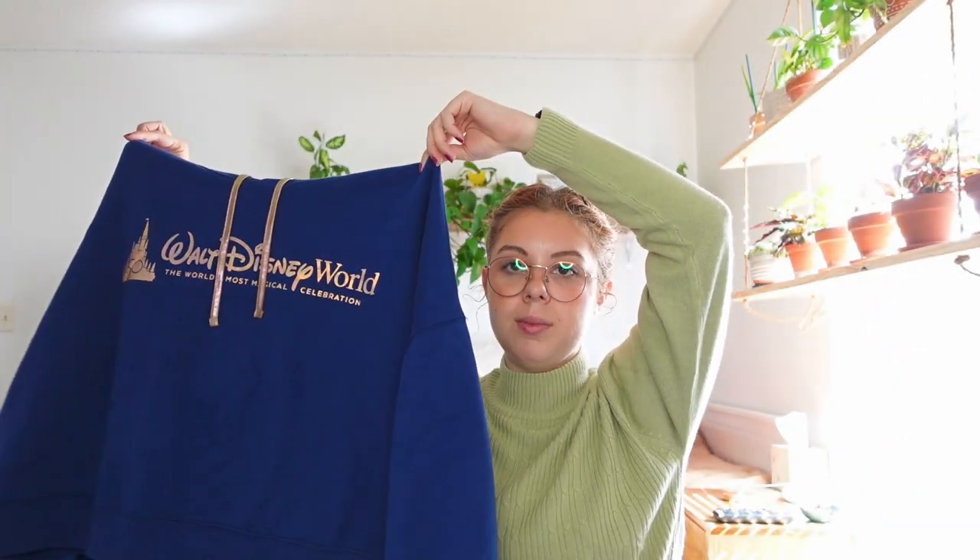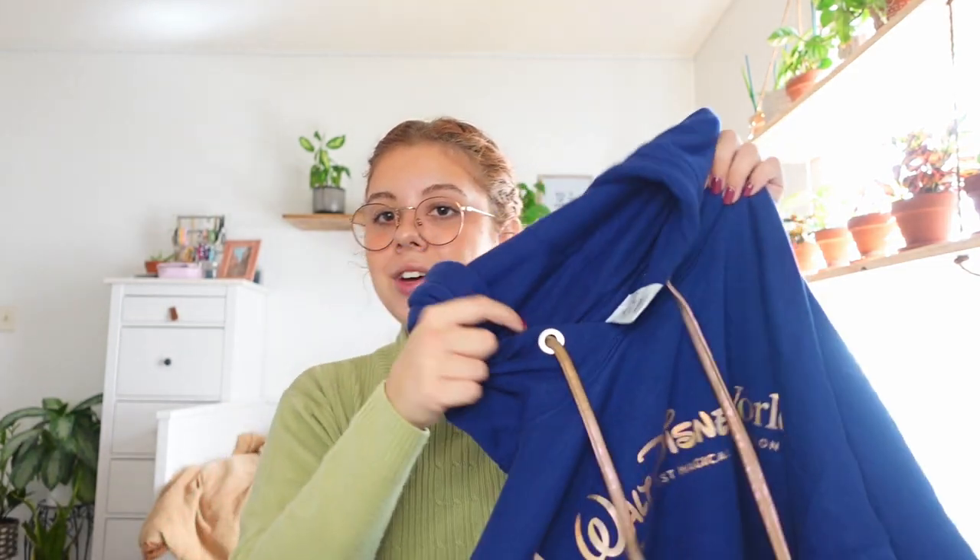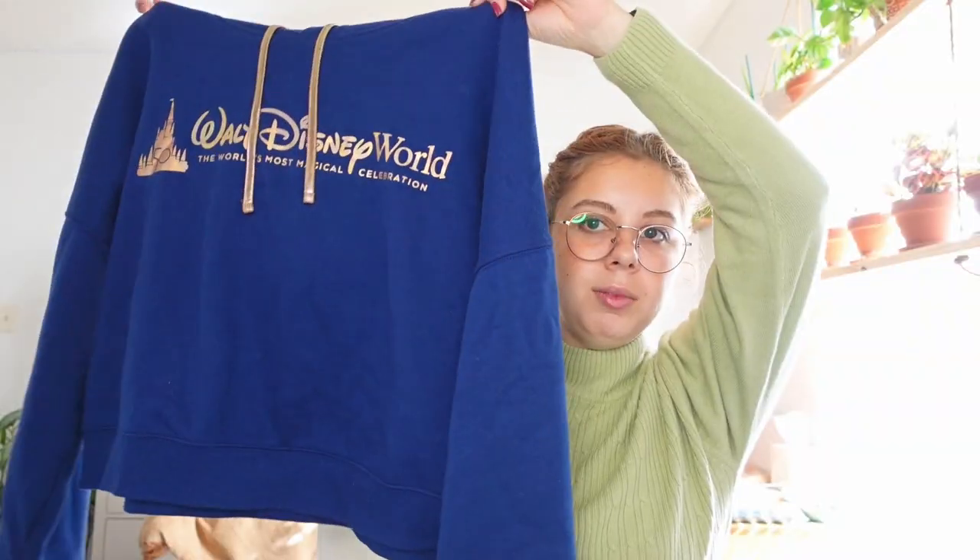The last two items are sweatshirts. The first is a cropped hoodie in navy blue — not super cropped but on the cropped side. It just says Walt Disney World with a castle and the 50th slogan on it. The hoodie strings are that same iridescent color, which is really pretty. It's comfortable, fits nicely and baggy in a large. I like that it's more subtle without a big print. I think it was around $35–$45.